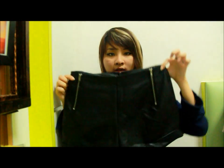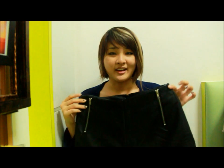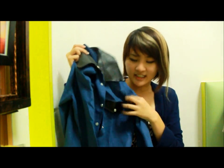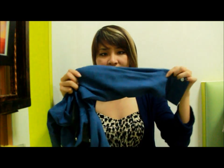I also went to collect my online order today. I got leather leggings with a zipper. The next top I'm going to show you has a leather collar and leather pockets, and the material is somewhat like velvet.